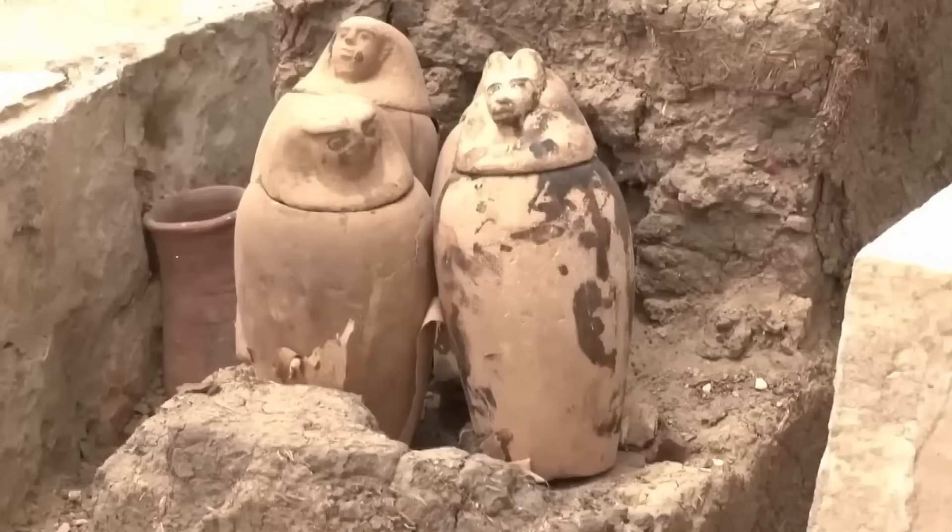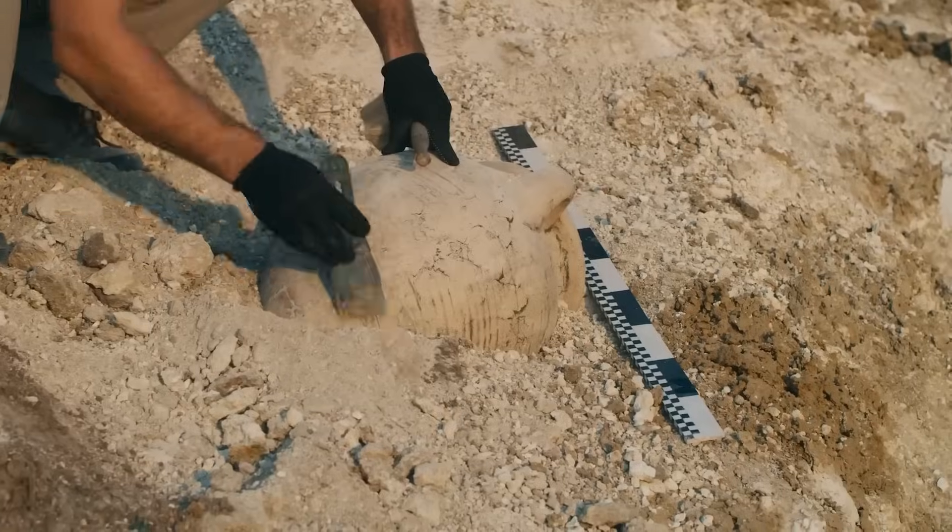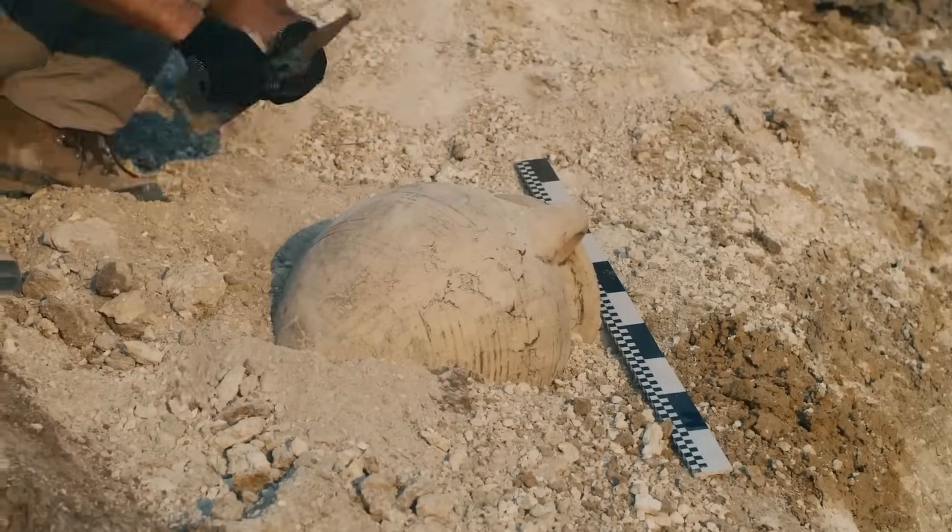Recent scientific advances have given archaeologists a way to read such relics like never before. High-resolution 3D scanning captured every brushstroke on the painted walls before the slightest breeze could disturb the pigments.